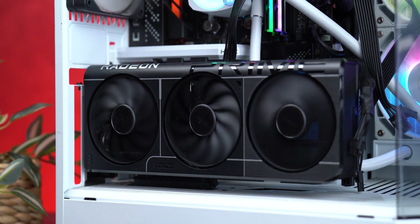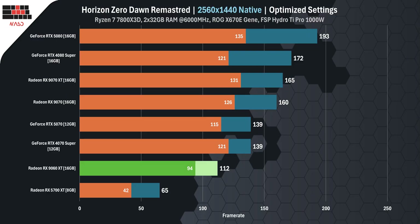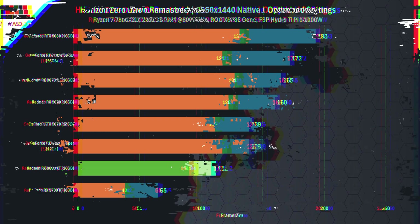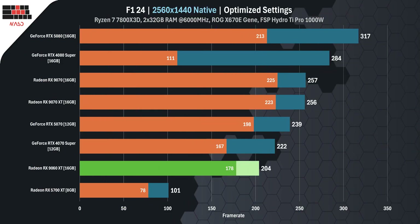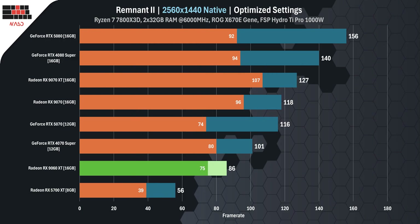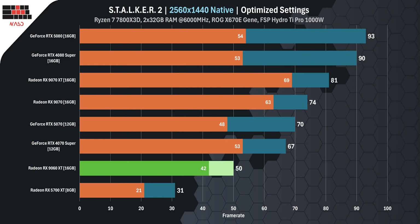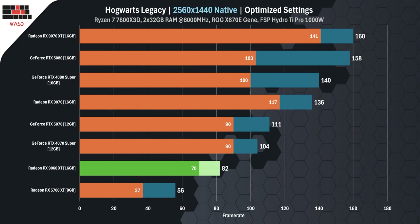Now let's get to what you really care about — real-world performance of the RX 9060 XT with 16 GB of VRAM tested at 1440p and 1080p. We ran benchmarks in 16 games, from heavy triple-A titles to fast-paced esports. At 1440p: Horizon Zero Dawn Remastered 112 FPS, Returnal 94 FPS, F1 24 over 200 FPS, Cyberpunk 2077 103 FPS with no FSR 4, God of War Ragnarok 105 FPS, Remnant 2 around 86 FPS, Black Myth Wukong 47 FPS, and Stalker 2 50 FPS.